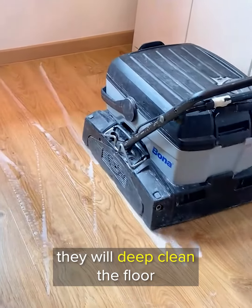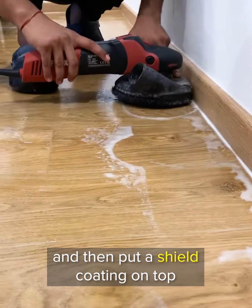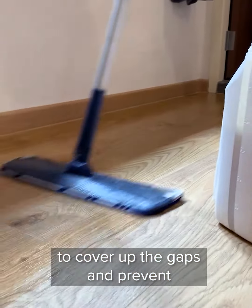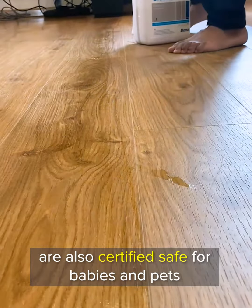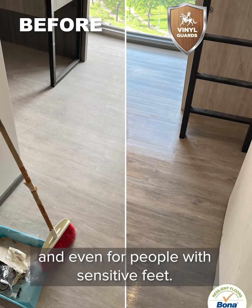What they do is they will deep clean the floor using a special machine and solution, and then put a coating on top to cover up the gaps and prevent all the dirt from going into the gaps. The solution and the products that they use are also certified safe for babies and pets, and even for people with sensitive feet.